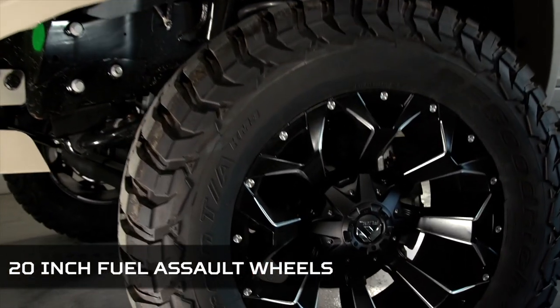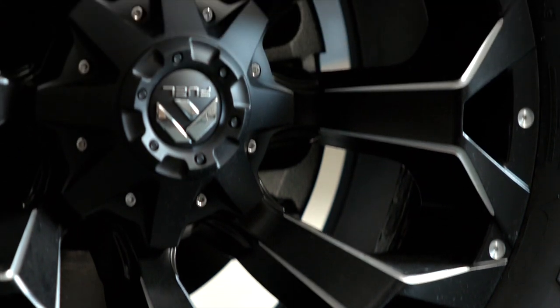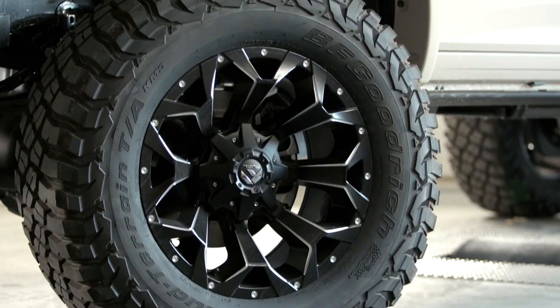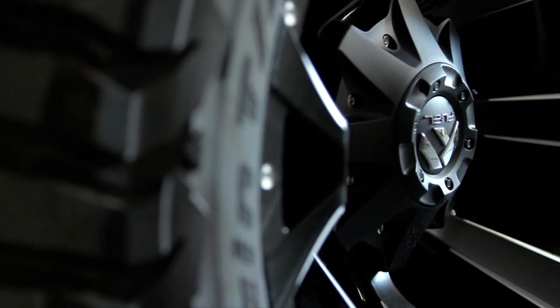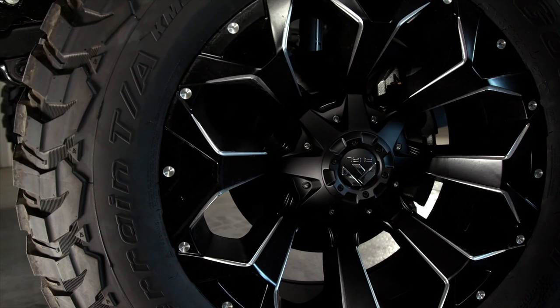These 37-inch BFGs are mounted on 20-by-10 Fuel Assault wheels with a four-and-three-quarter inch backspacing and a negative 18-millimeter offset. The wheels sit just outside the fender flares, and the concave style with satin black and machined spoke finish give the wheels that bold look the Black Widow is known for.